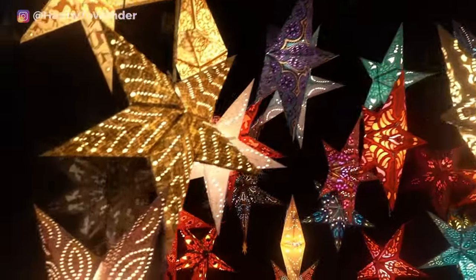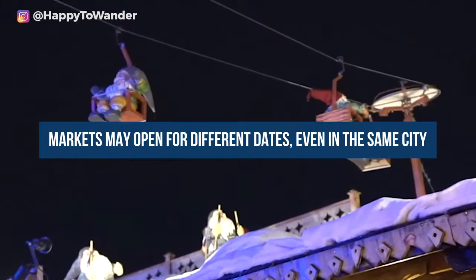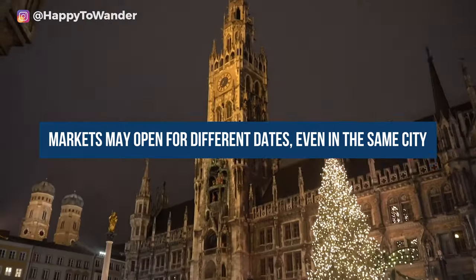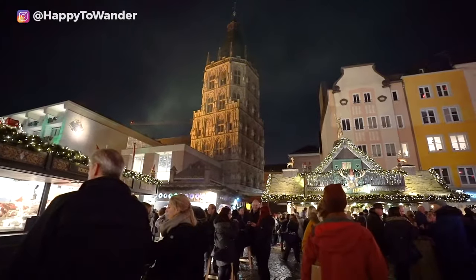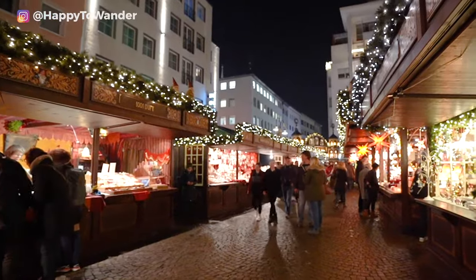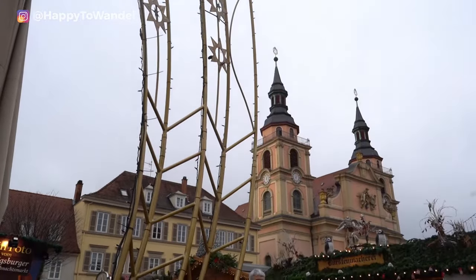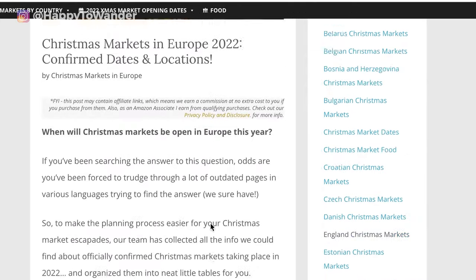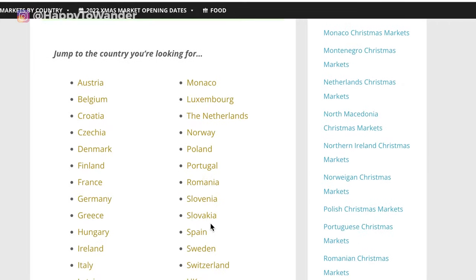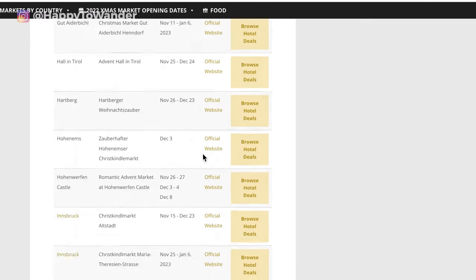Third, remember that most cities have multiple Christmas markets which can have different opening dates. We tend to refer to the Munich Christmas Market or the Frankfurt Christmas Market, but in most major cities the Christmas market scene is made up of several independent markets which can open and close at different times. I've created a resource at christmasmarketsineurope.com with detailed lists of dates broken down by country, along with links to official websites, so feel free to use it when you're planning.